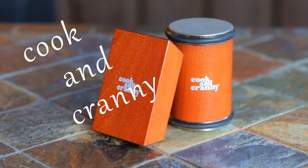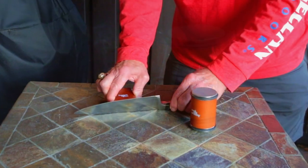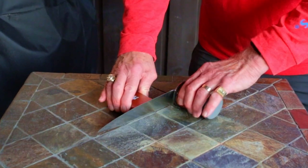This first item is a rolling knife sharpener. This one is from Cookin' Cranny, and these are a very easy and convenient way to sharpen up your kitchen knives. Currently listed at $69, this is by far the most expensive item on my list, but it's worth every dollar.